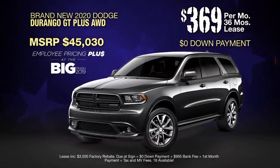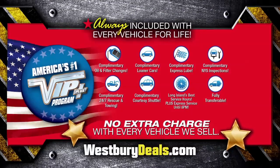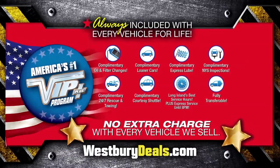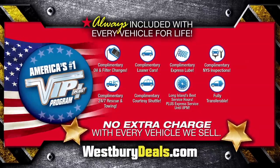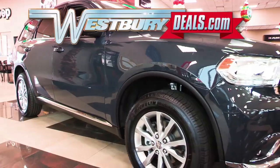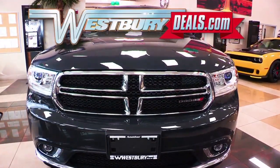Lease at the exclusive VIP price. Plus, Westbury is the only place where every vehicle comes with America's number one VIP plus program. At Westbury Jeep Chrysler Dodge Ram, we will satisfy you. After this video, click the link below or log on to westburydeals.com for more great specials.